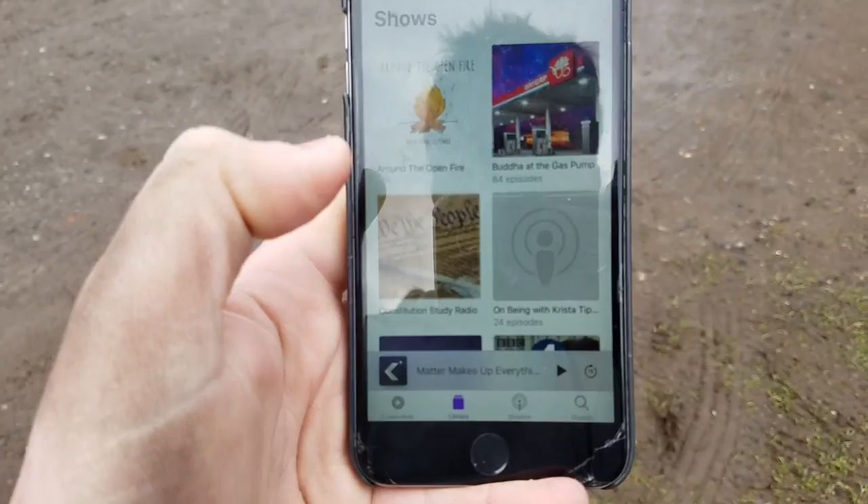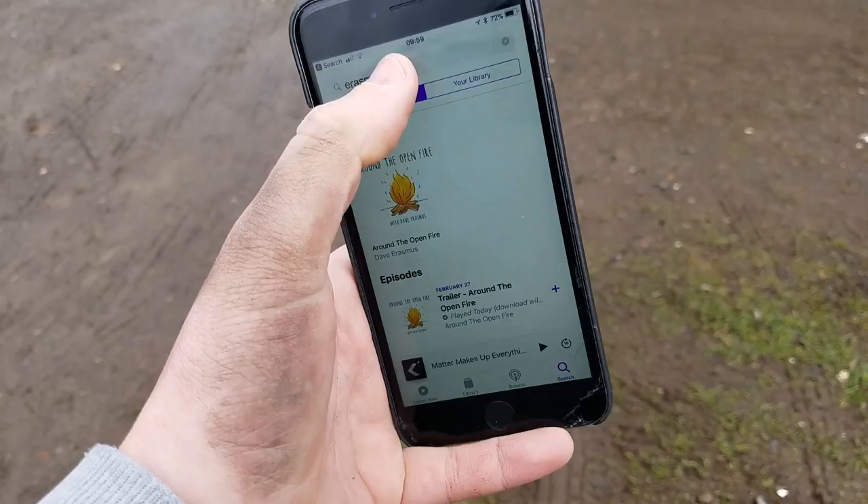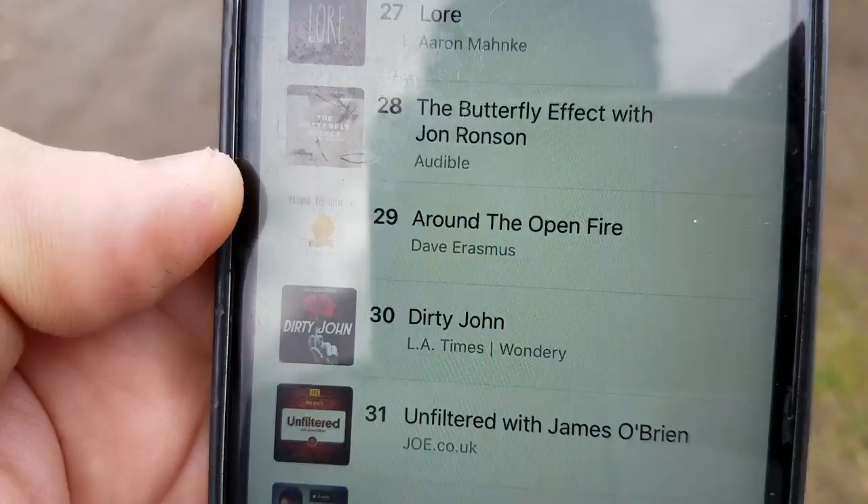In last week's video I asked you guys to go and put a little review on for 'Around the Open Fire.' Look at this — number 29 in Society and Culture! Guys, thank you so much for going on and putting all these five-star reviews. Josh and I are extremely chuffed that you want to see this podcast happen. We still need some more interesting guests from different places around the world, so please do put your hand up.